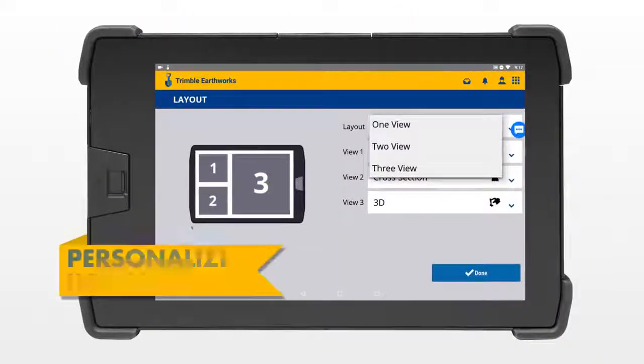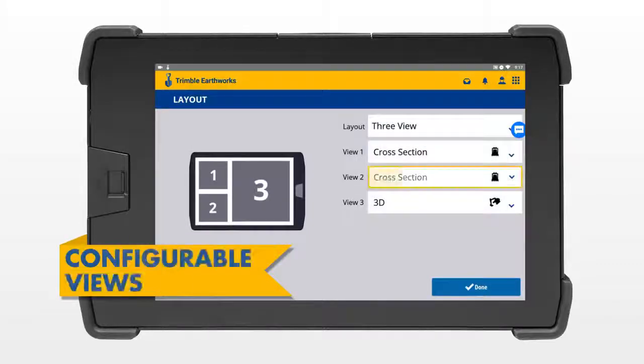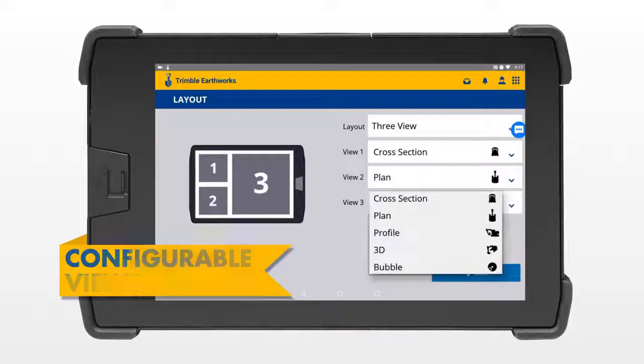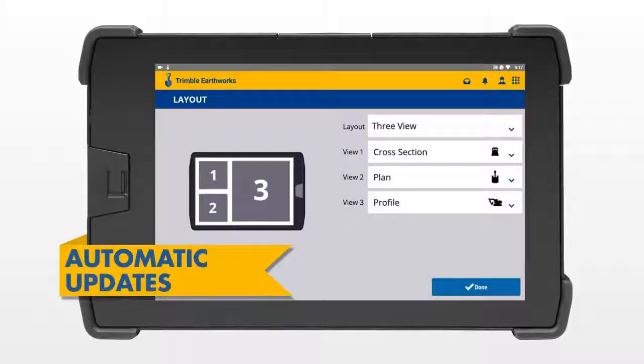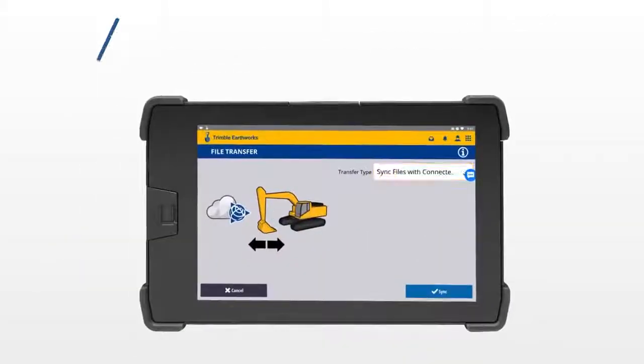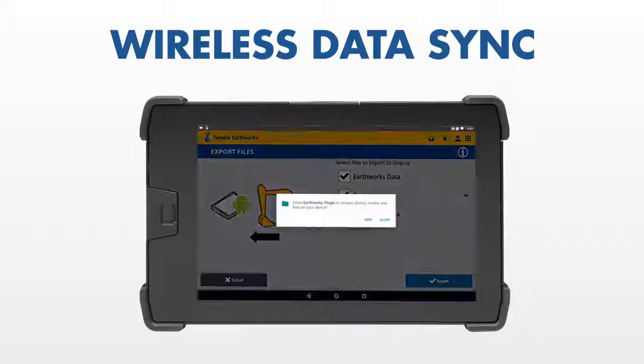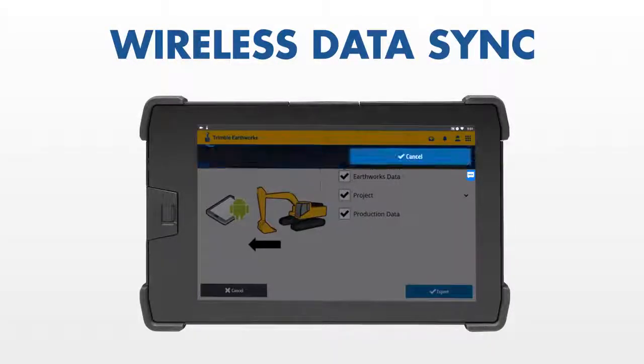Trimble Earthworks allows each operator to personalize their interface to match their workflow. A variety of configurable views make it easy to get the right perspective of your work, and automatic updates keep your display running on the latest software version. Transfer data files to or from the office wirelessly and automatically, so that the operator is always using the latest design.